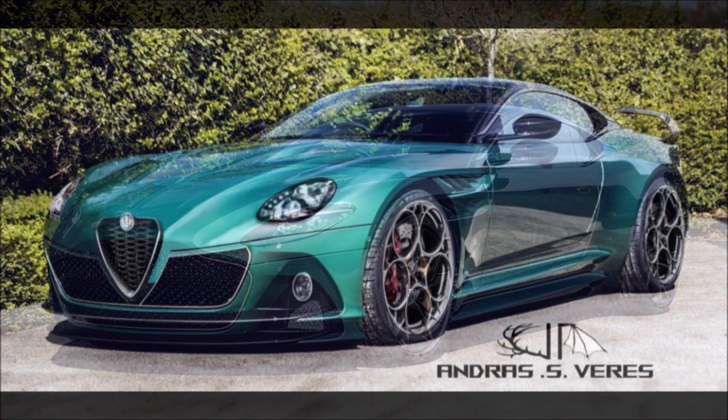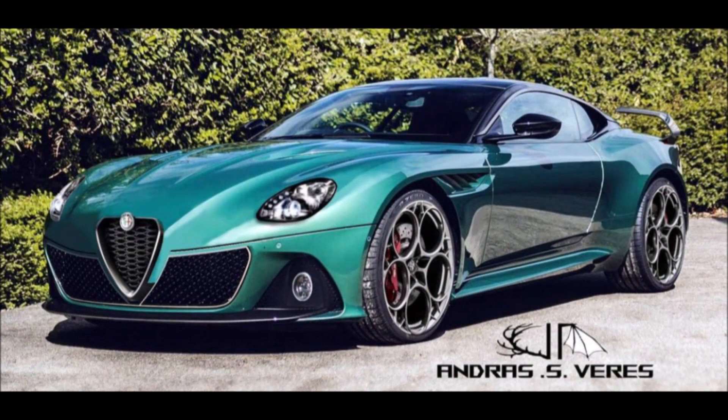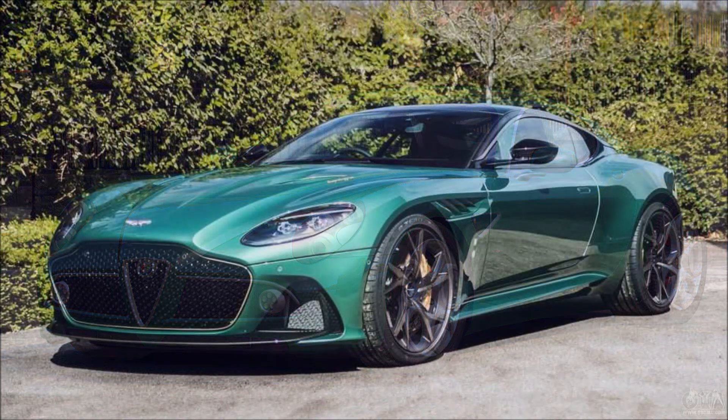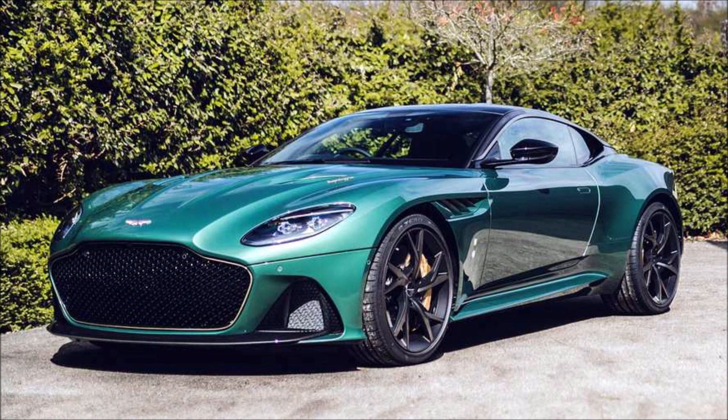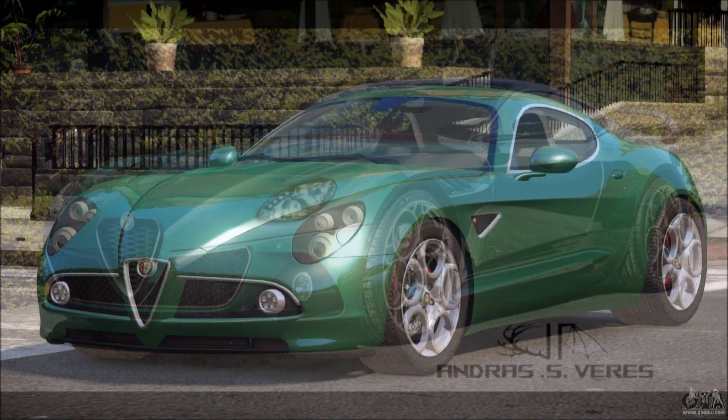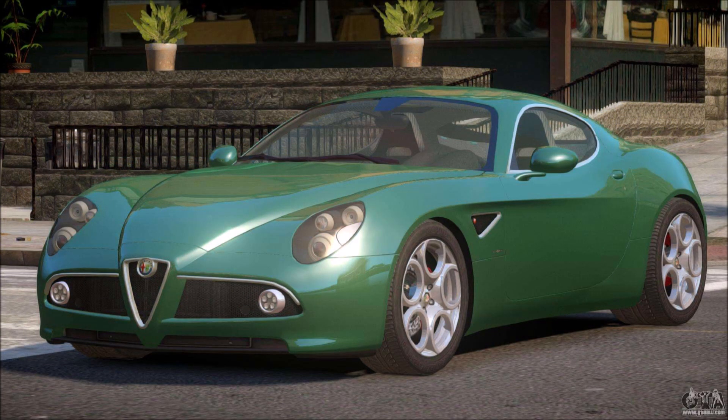It would definitely look great on an 8C. You also have the five-spoke wheels and what looks like Brembo brakes up front with red calipers and white script. I'd love to see a tan interior on this one — that combo is really unmatched. This would really be a classy, great-sounding, great-looking, and great-performing Alfa Romeo if they decided to bring it back to the market.